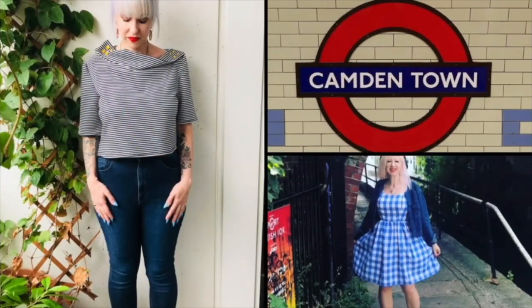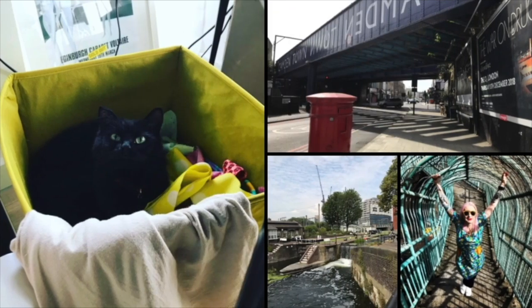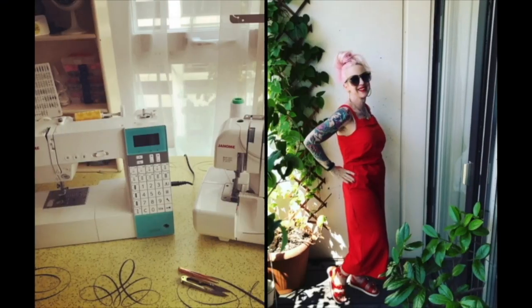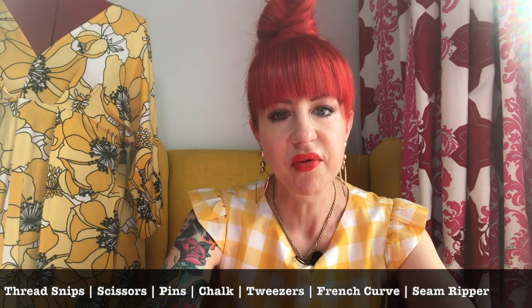Hello everyone, I'm Jay and this is the Camden Stitch. Today I thought we would do things a little bit differently. I am going to be talking about how to get bargain sewing tools and where you can get them. I'm going to make up a basket of basics that you would get in your kit that every sewist probably owns, and do a comparison between buying them in various shops in the UK compared to buying them online from various sources.